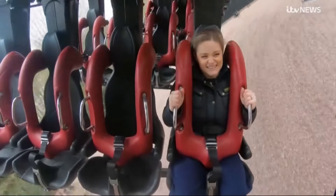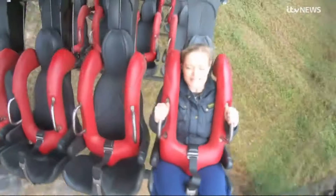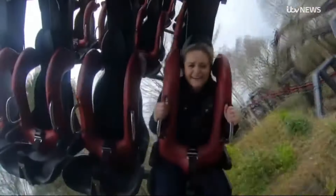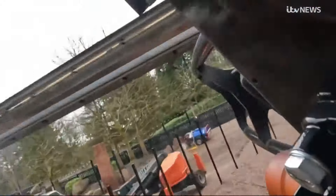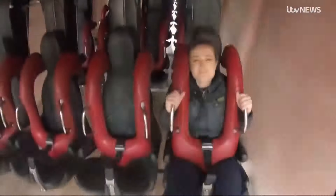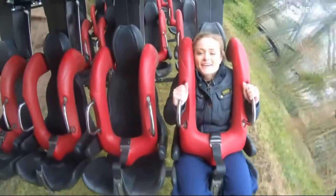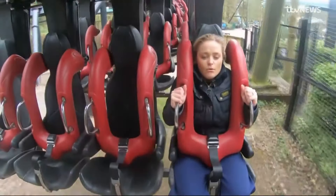The ride reaches speeds of around 55 miles per hour, hurtling passengers around 716 metres of track. The entire ride lasts around 40 seconds and has the capacity to carry around 1,300 passengers an hour. OK, it's fast — I can confirm it's fast.